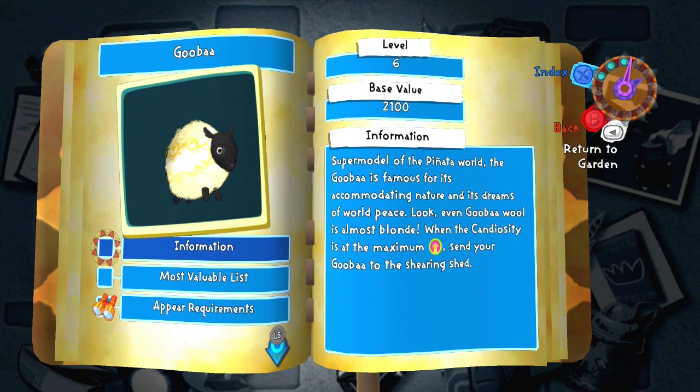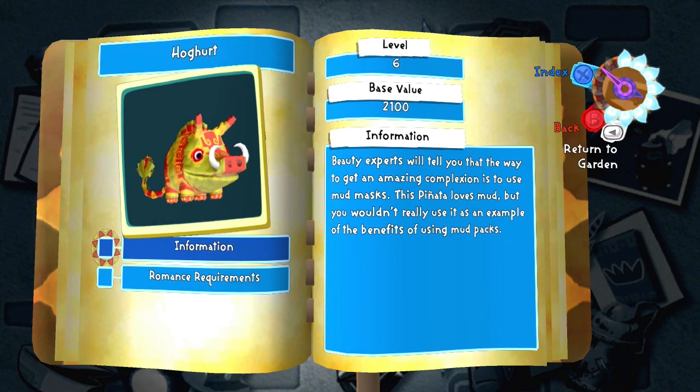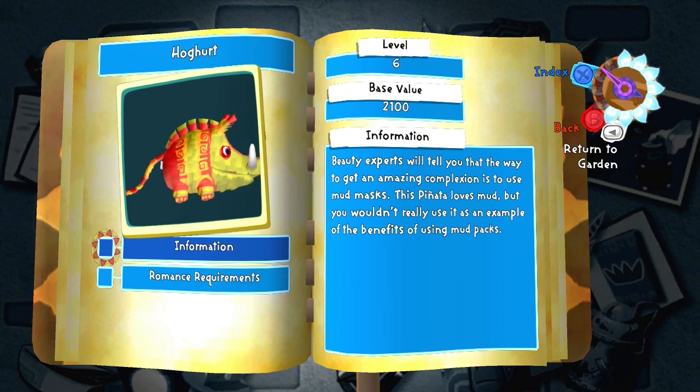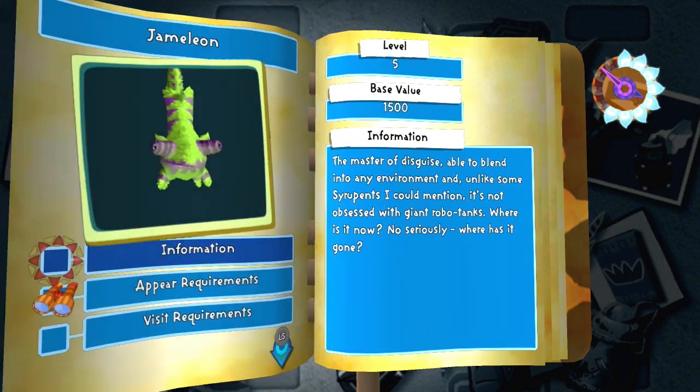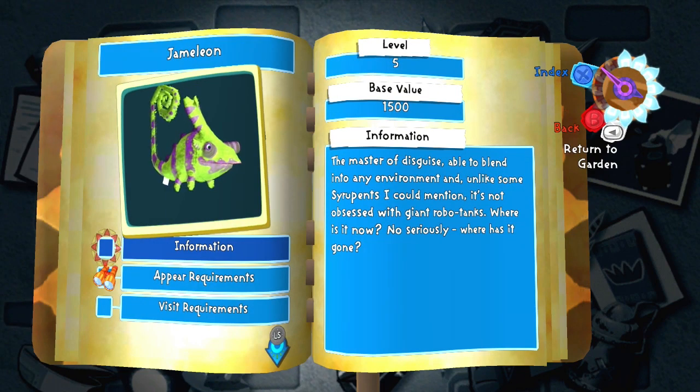Goobar — it's a Goomba but it's made of nougat. Hocker — hock hurt — it's a pig, but when it stands up and puts its snout up, they're little pots of yogurt. Jameleon — that's a Charmeleon that's gummy.